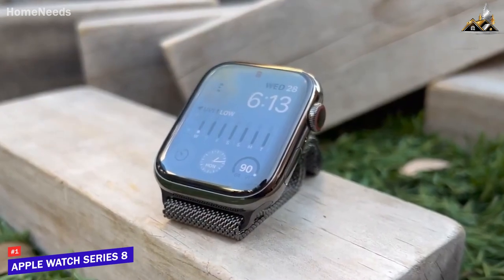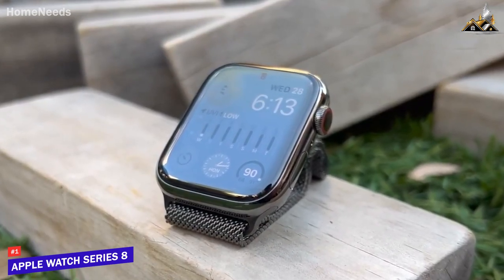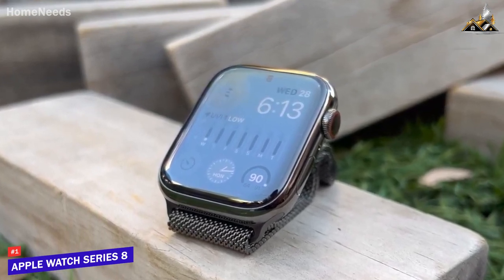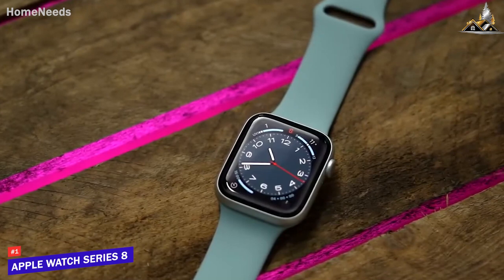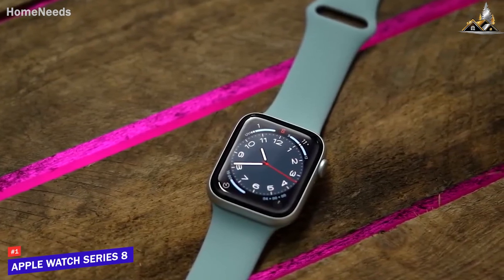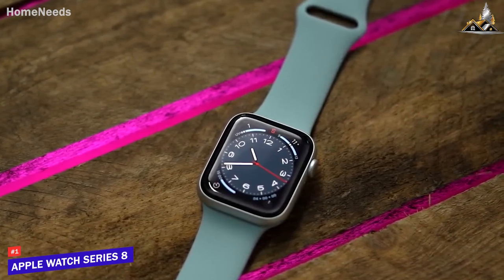The new hand-washing detection feature is also a great addition, reminding you to wash your hands for 20 seconds. The battery life on the Series 8 is also impressive — I've been consistently getting around two days of battery life with normal usage, which is impressive considering most smartwatches need to be charged daily. The watch also supports fast charging, which is a great feature.